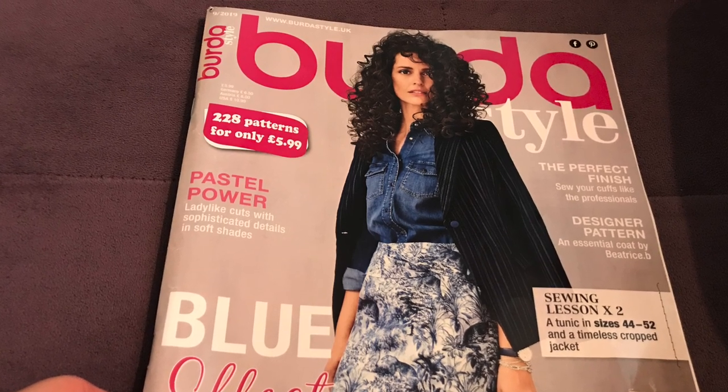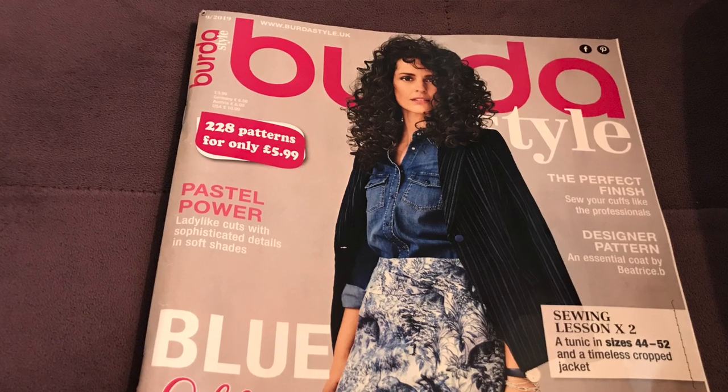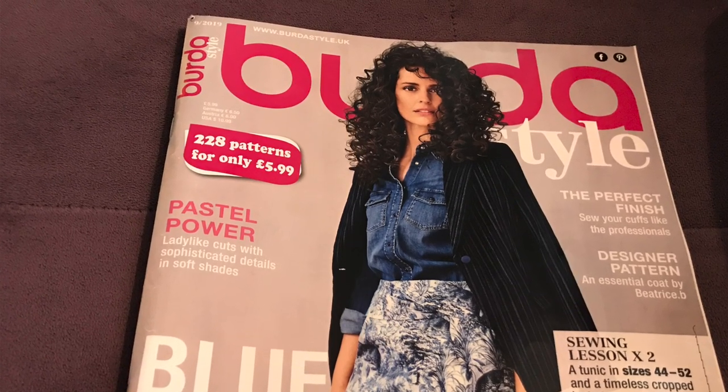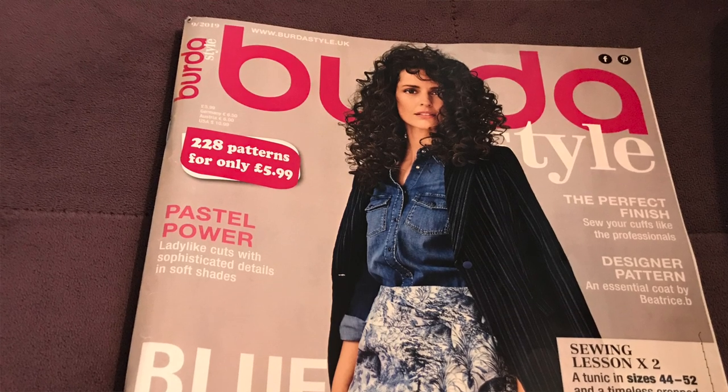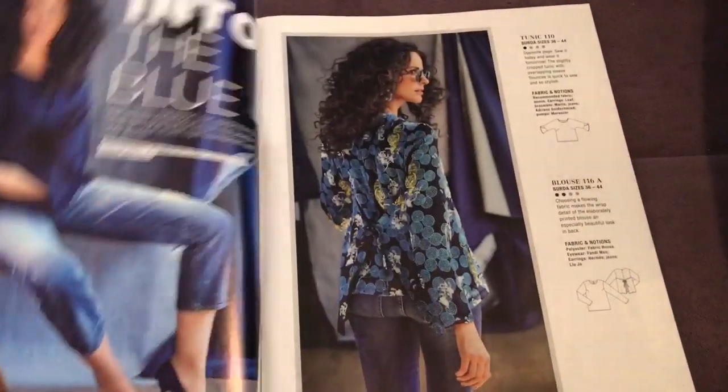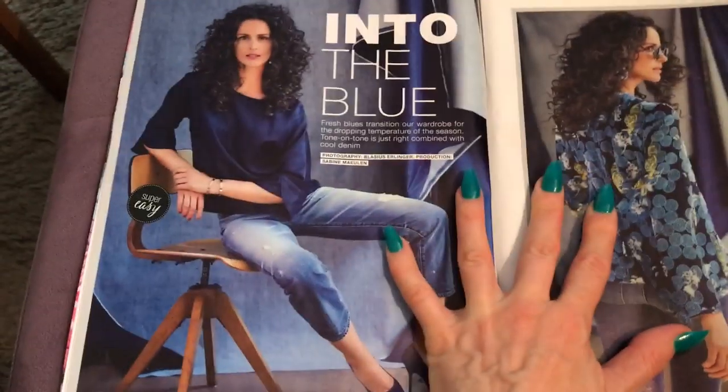This is the September Burda magazine and I'm getting great hair vibes from that lady on the cover — she's been on the curly girl method. So let's have a look at the patterns; I'm going to dive straight into the patterns themselves.